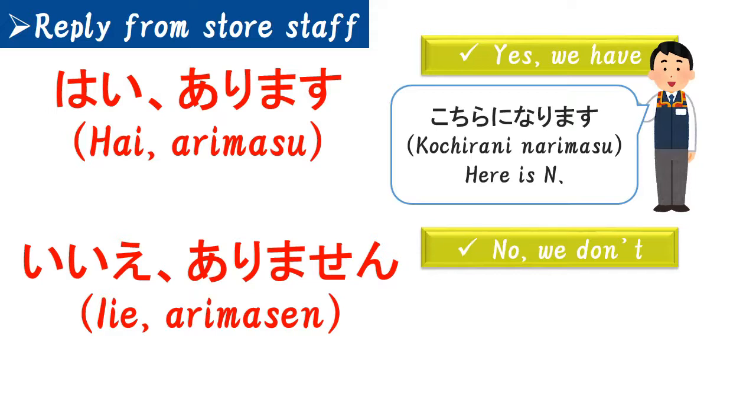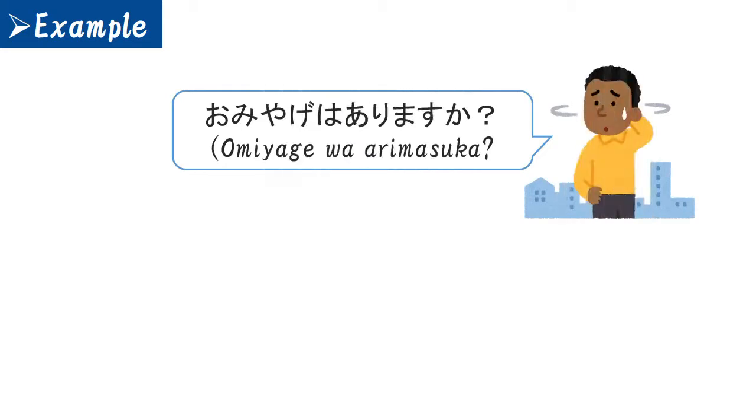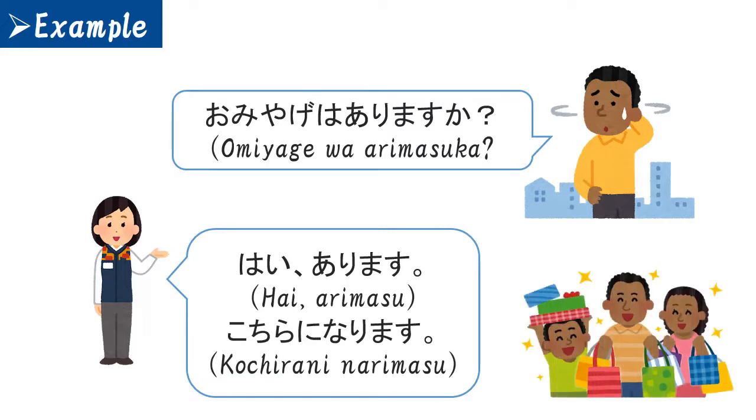Some staff will also say 'Moushiwake gozaimasen,' which means 'We are really sorry.' Now you understand how to ask and understand the reply from store staff. Let's check an example conversation between a customer and store staff. The situation is: a customer wants to buy a souvenir. Souvenir in Japanese is 'omiyage.' The customer says 'Omiyage wa arimasu ka?' — the noun is omiyage. Then the store staff says 'Hai, arimasu,' and guides him saying 'Kochira ni narimasu.' So he could buy lots of souvenirs for his family.